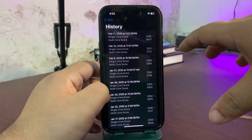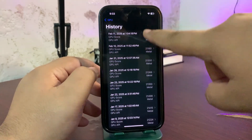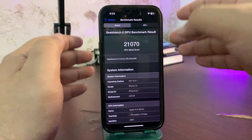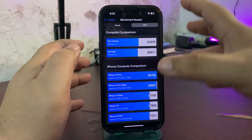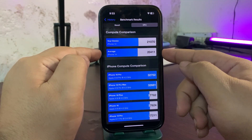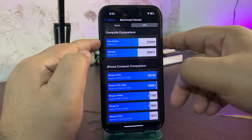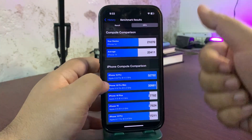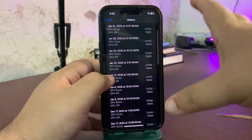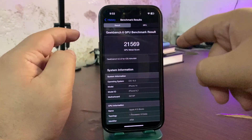On paper, CPU scores are really really good — a very big plus point for 18.3.1. For the GPU benchmark on 18.3.1 I got 21,070, and comparing with the average iPhone 14 score of 20,411, I'm getting higher than average. For reference, on the 18.3 beta update I got 21,569, so scores are quite comparable.